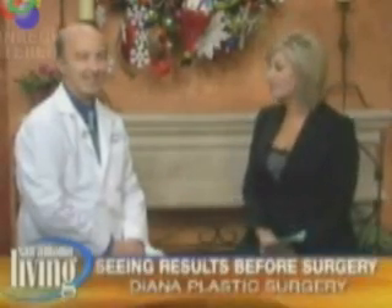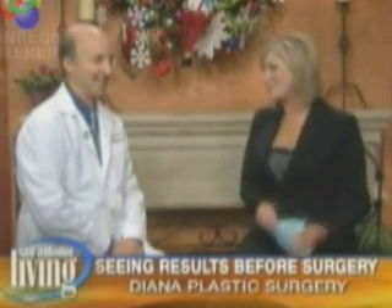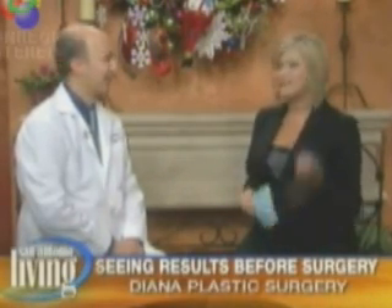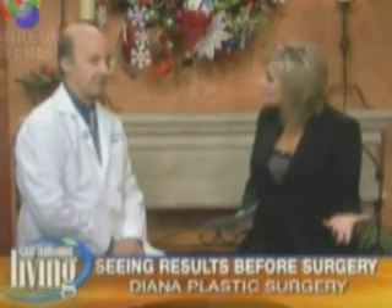Welcome back to San Antonio Living. We're with Dr. Mario Deana right now, a very well-known plastic surgeon here in San Antonio. You're also known for having the most cutting-edge technology, and you have brought us something today that really takes a lot of the guesswork out of plastic surgery.